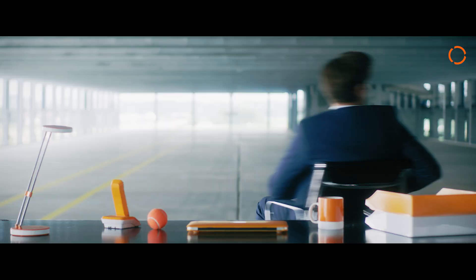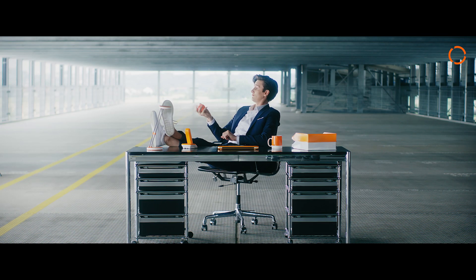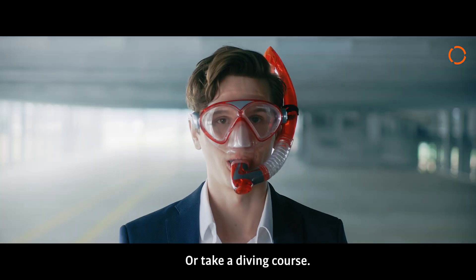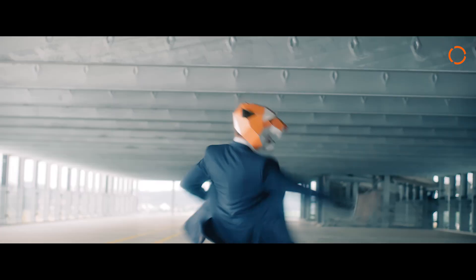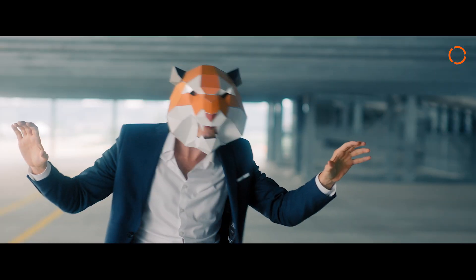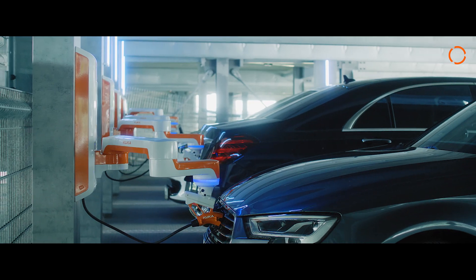Parking and charging at the touch of a button. How much time does that save? You could use that extra time to get some work done. Or not. Or celebrate wild parties. Whatever it is you want to do, the KUKA charging assistant gives you more time for the more important things in life. And the great thing is, it's suitable for many car brands.